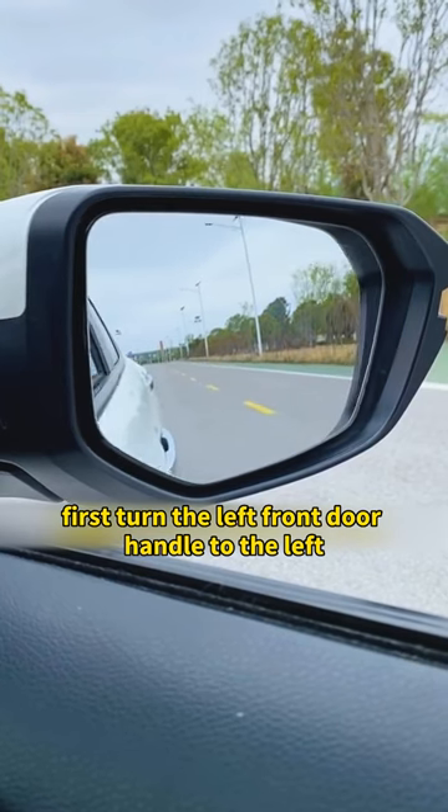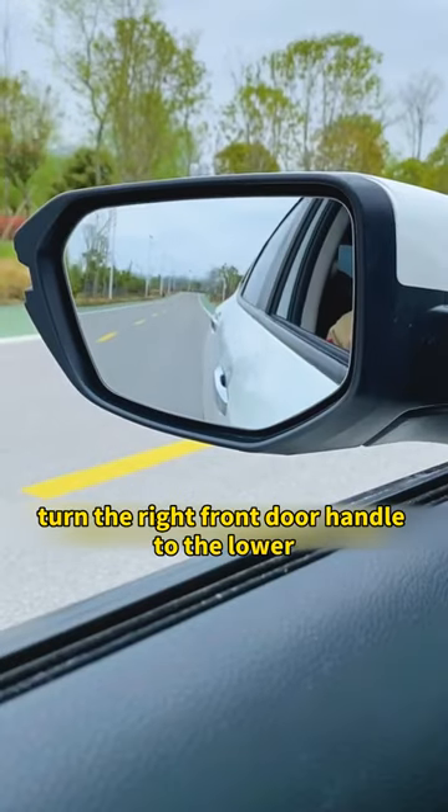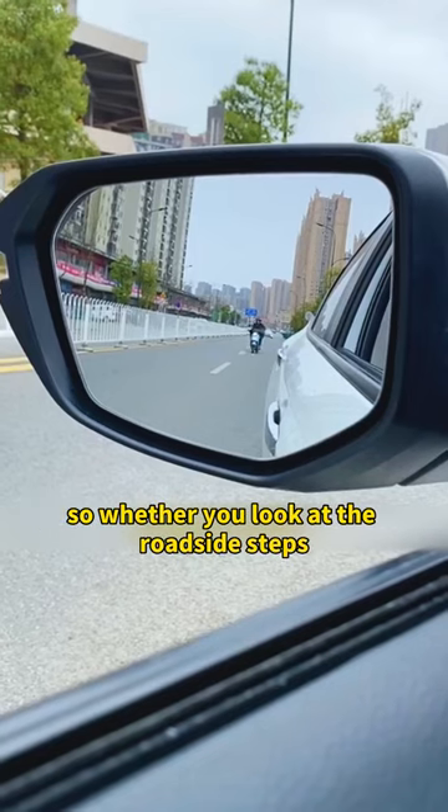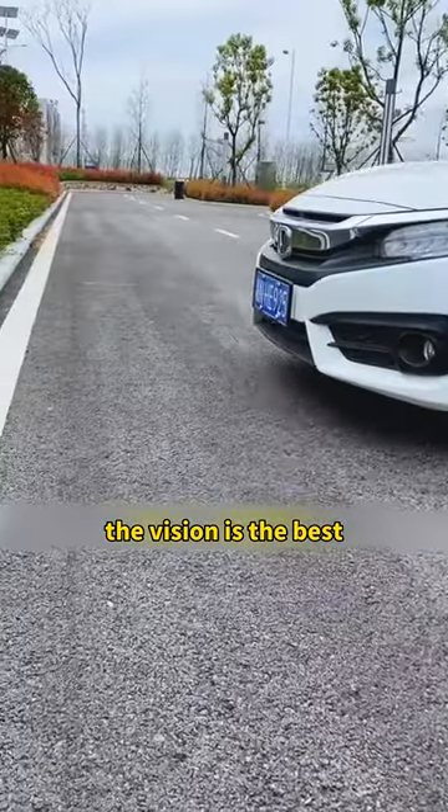First, turn the left front door handle to the left lower right corner of the rearview mirror. Turn the right front door handle to the lower left corner of the right rearview mirror. So whether you look at the roadside steps, the vision is the best.